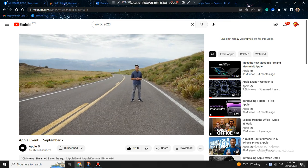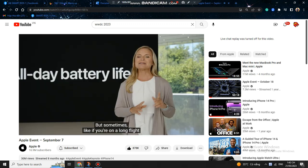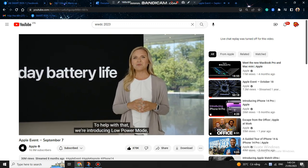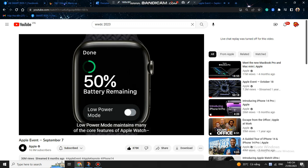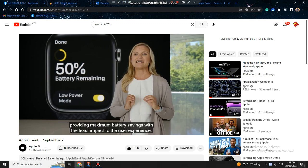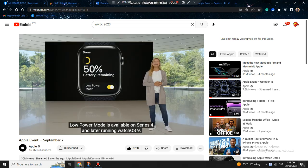Even with the new temperature and motion sensors working in the background, Apple Watch Series 8 still has all-day 18-hour battery life. But sometimes, like on a long flight or without a charger for the night, you need to preserve battery life. To help with that, Apple is introducing Low Power Mode, which gives you up to 36 hours of battery life on a full charge. Low Power Mode maintains core features like activity tracking and fall detection, while temporarily disabling others like always-on display and auto workout detection, providing maximum battery savings with the least impact to user experience. Low Power Mode is available on Series 4 and later running watchOS 9.